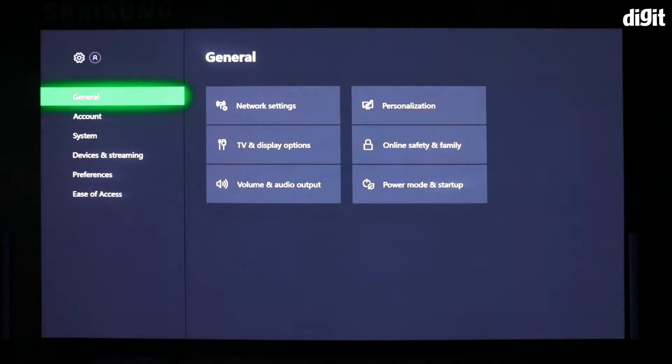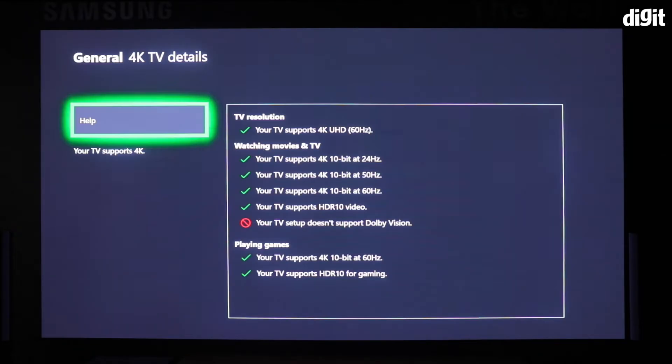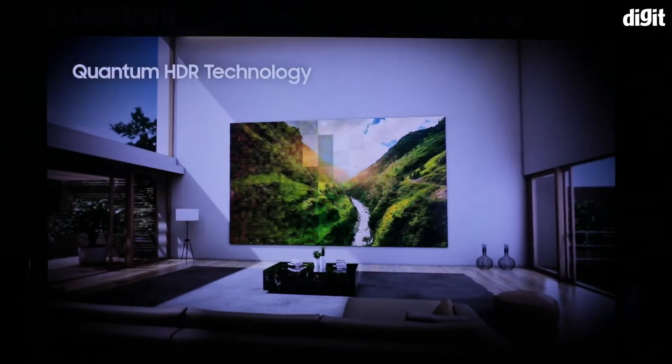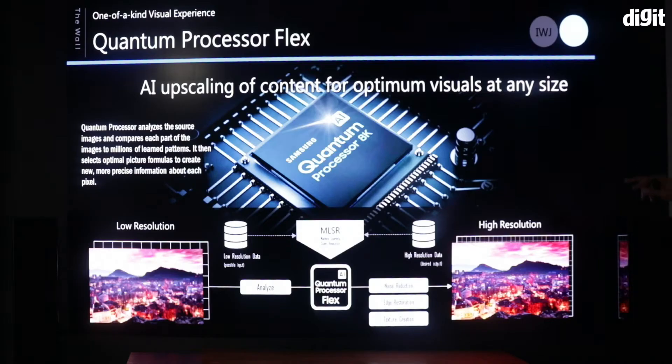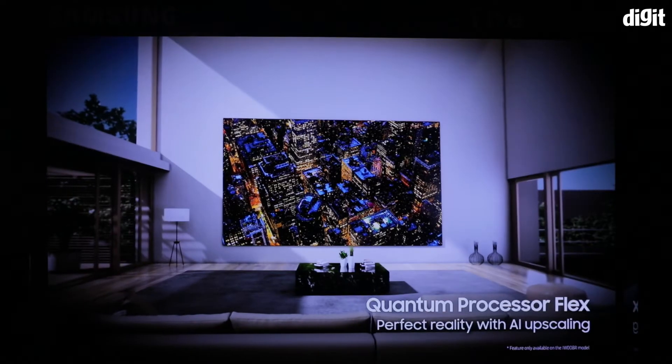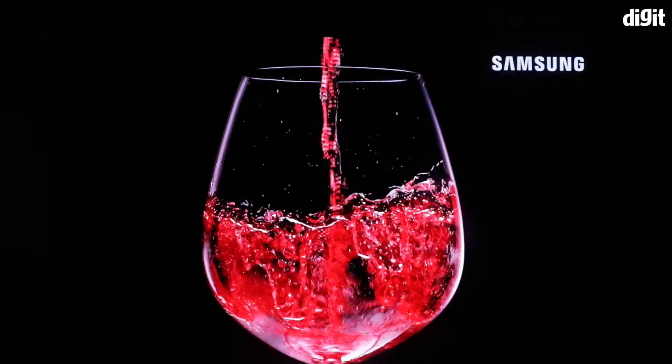Apart from having a resolution of 4K, 6K, and 8K respectively for the three different sizes, the screen also supports HDR and HDR10+. Sadly, just like Samsung TVs, this doesn't support Dolby Vision. Powering the display is Samsung's Quantum Processor 8K, which adjusts the image without adding information to make it look good. So if you play a low-resolution image or video on this display, it won't magically look great.